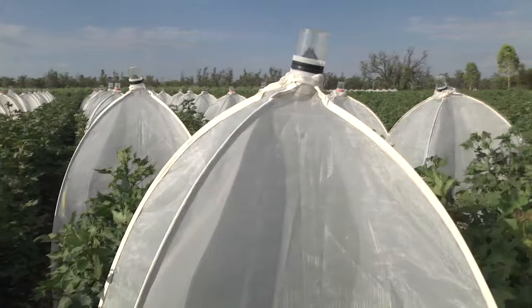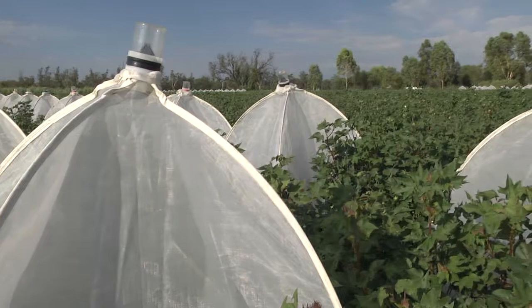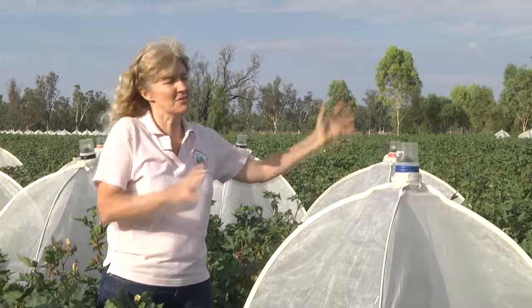What we have found today is that the assumptions for refuges are holding up. In particular, we are getting a close relatedness between moths in the refuge and in the BT crop at this short distance.